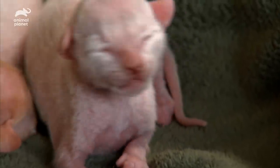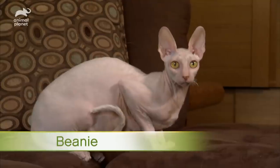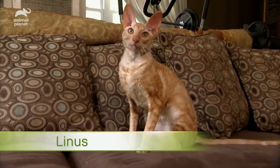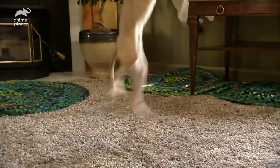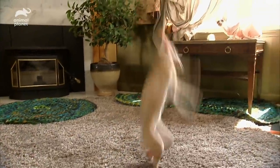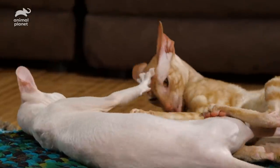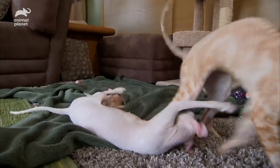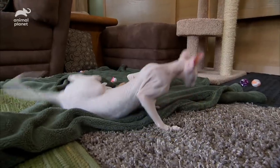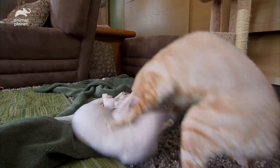Cornish Rex come in all colors and patterns. Mom Beanie is all white, while dad Linus has a red tabby coat. The breed is known for being athletic and playful like a dog, and they use their paws like skillful hands. And Linus loves to clown around — just because he's a dad, it doesn't mean he'll stop playing like a kitten.